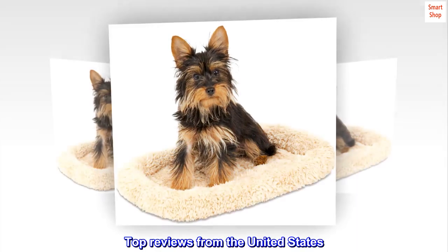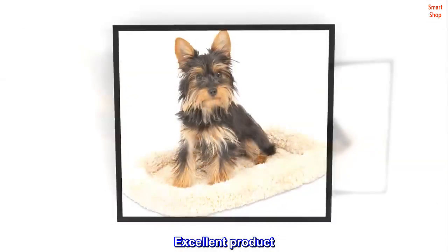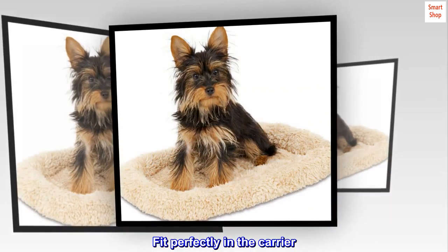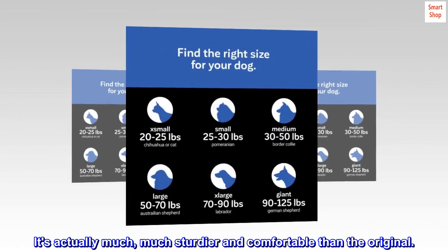Top reviews from the United States. Better than the original. Excellent product. Fit perfectly in the carrier. It's actually much, much sturdier and comfortable than the original.